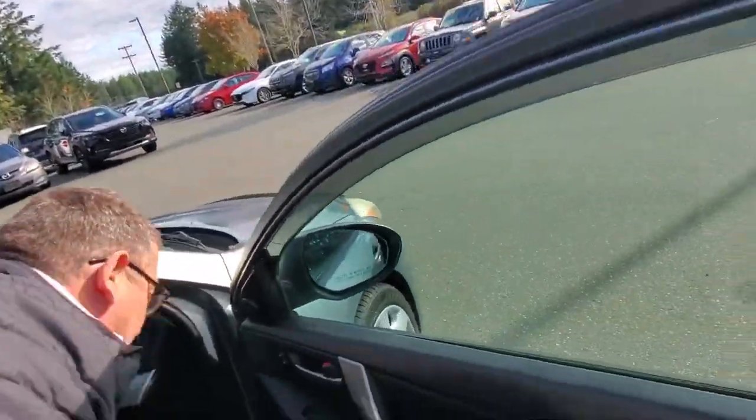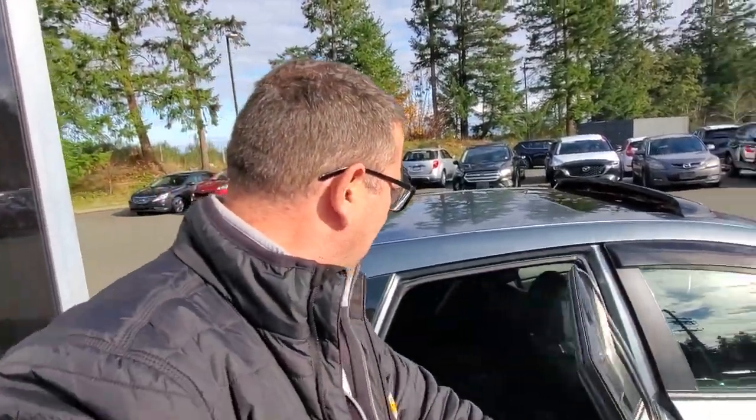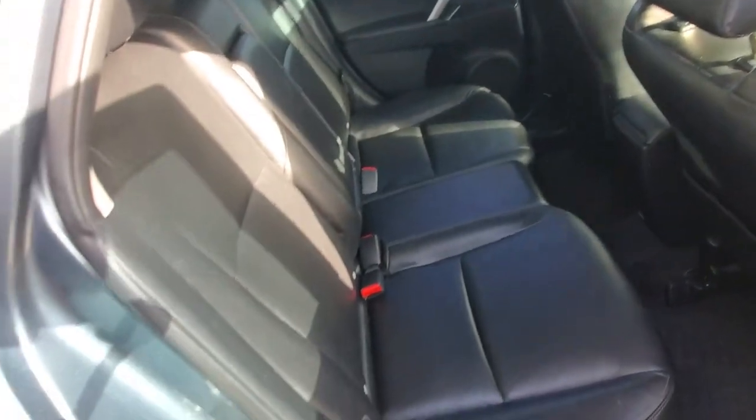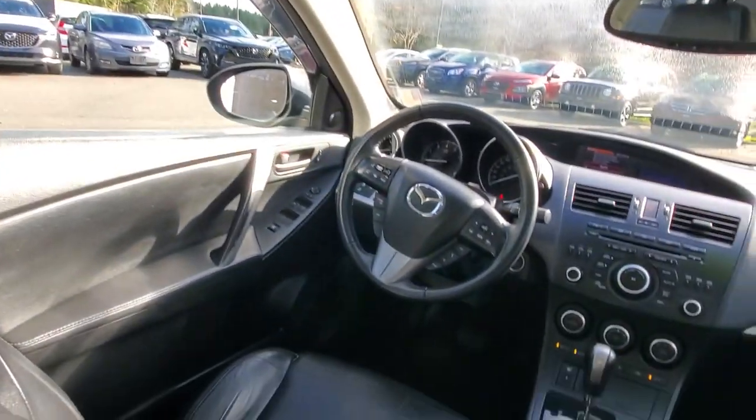Everybody wants to know what it's like in the back seat — let me show you. It's folded down right now, so that's the 60/40 split rear folding seat. Moving the headrest up into place — there's the back seat. Getting in and out is easy with the nice leather upholstery. It's comfortable with good shoulder room, headroom, and leg room, and there's an armrest with some cup holders back there.